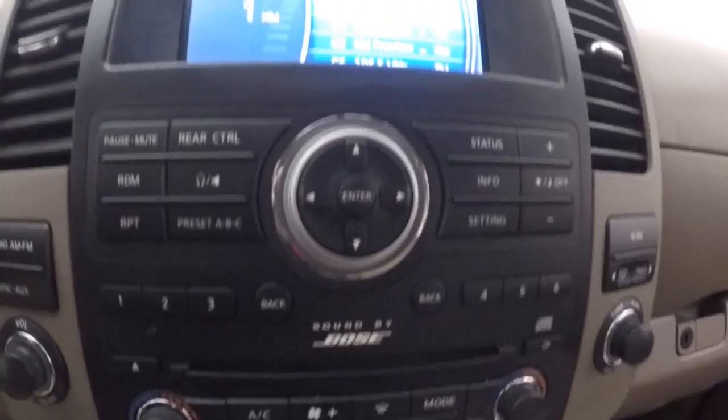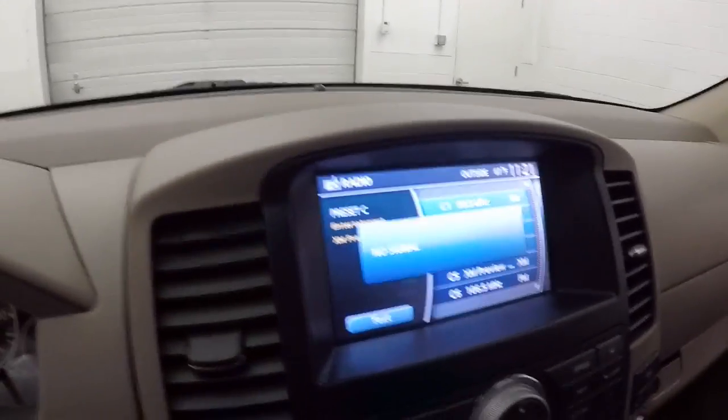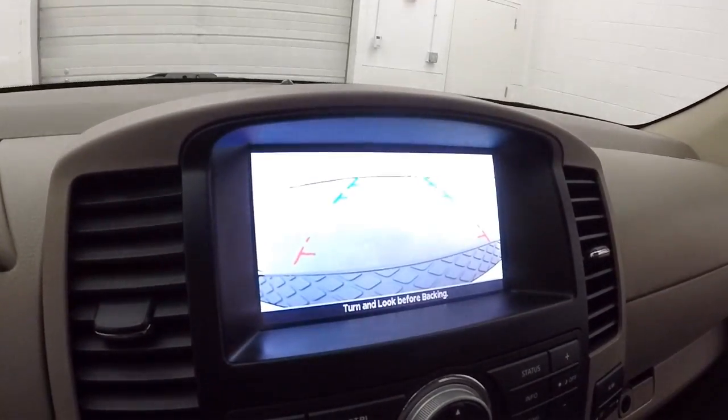Touchscreen display with all your controls for the stereo, dual climate control, and there's a backup camera.